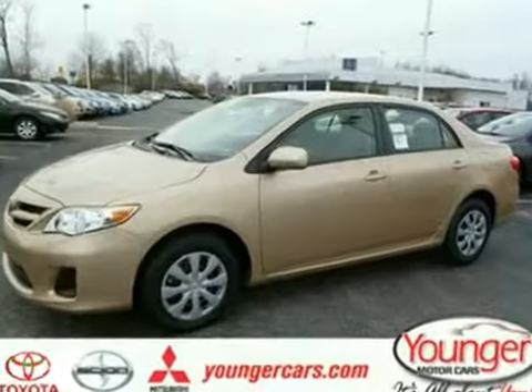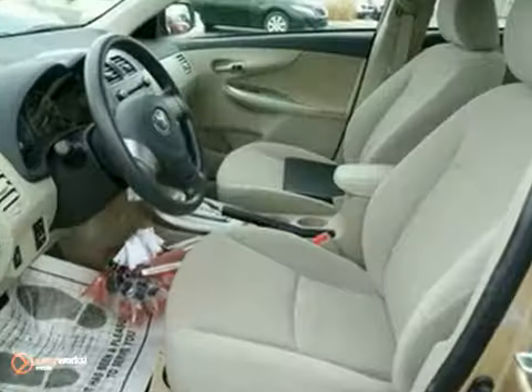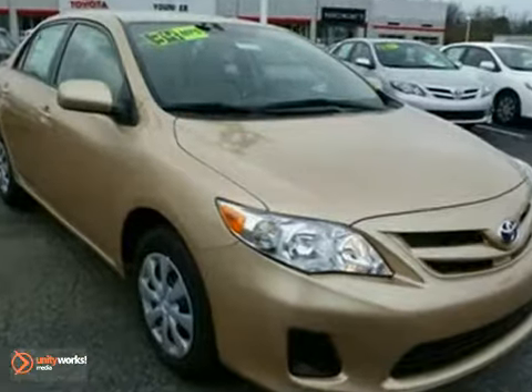This 2011 Toyota Corolla has air conditioning, auxiliary audio input, CD player, stability and traction control, and power mirrors. It's priced to sell and you need to see it in person. Come in today for a test drive.